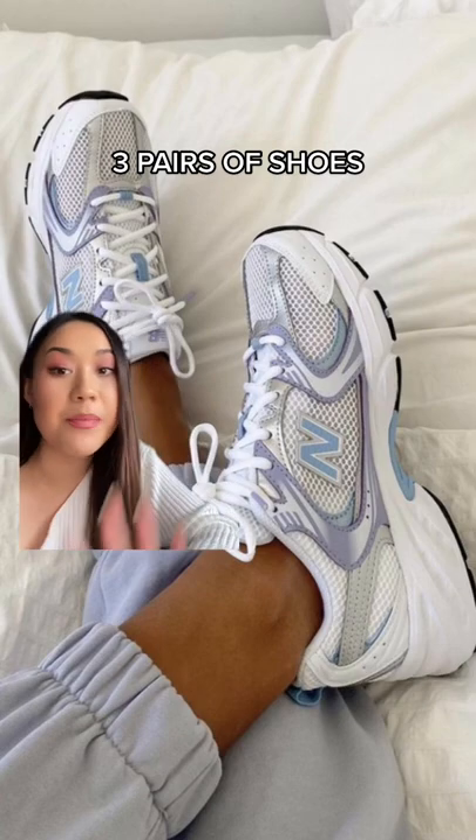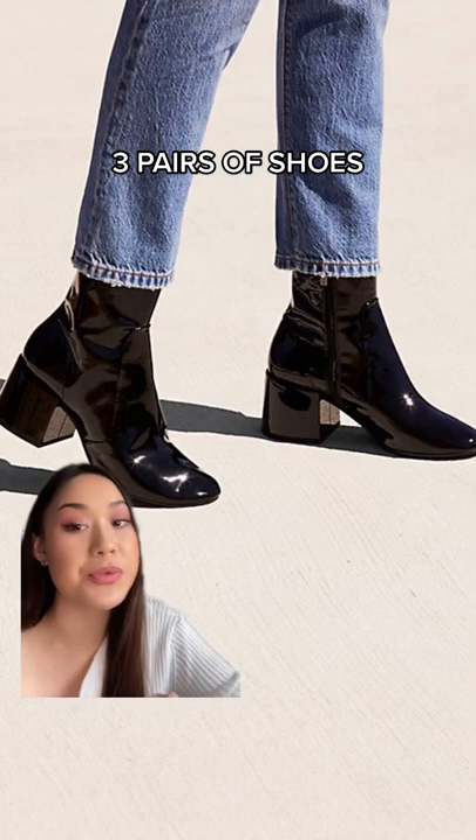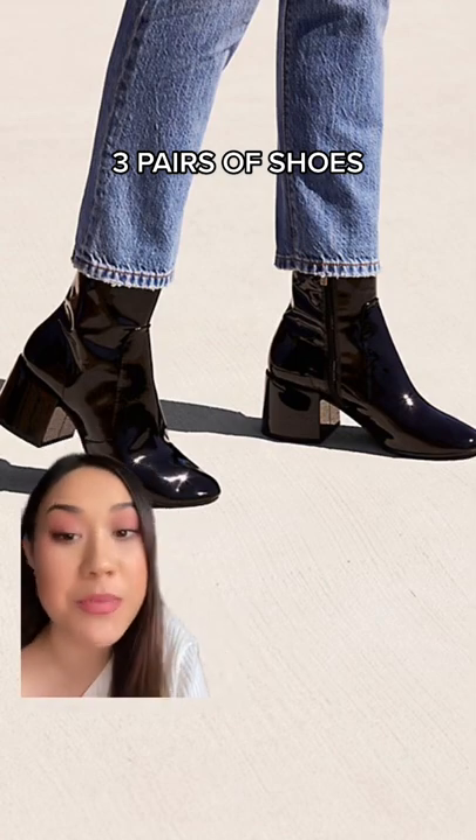Then you need shoes for different occasions: a good pair of sneakers, a normal black boot, and a heeled boot. I didn't have enough time for accessories, so comment if you want a part two!